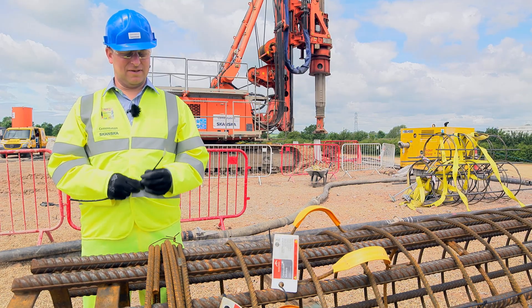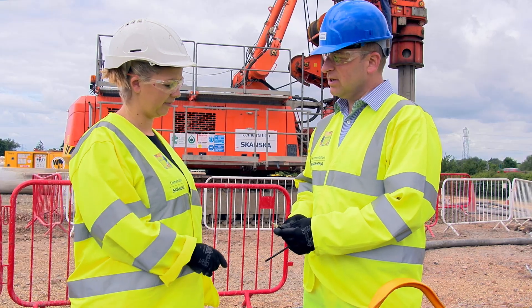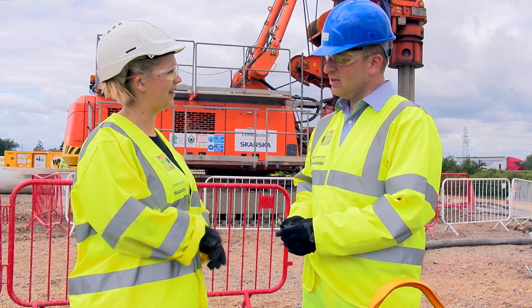We've installed over 50 kilometres of sensing cable for SEM Optics to date, and we're seeing a significant increase in interest from the wider industry for our technology.